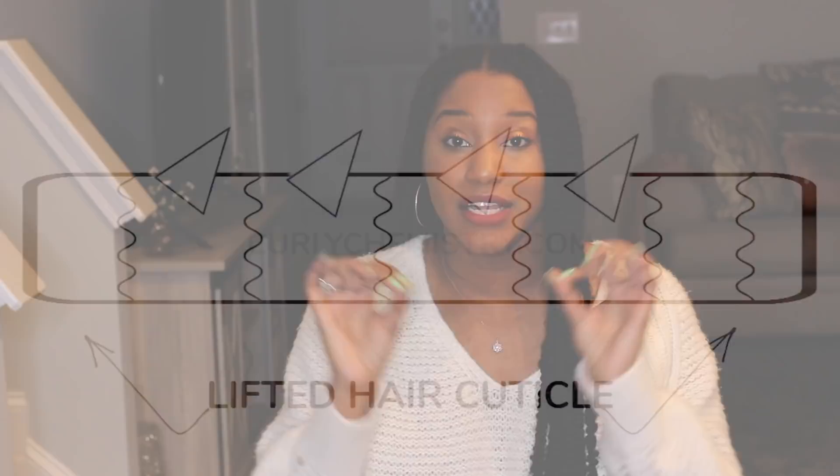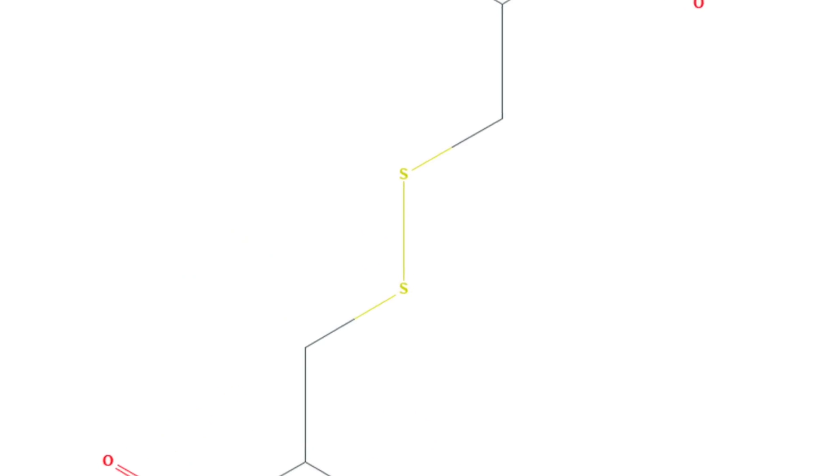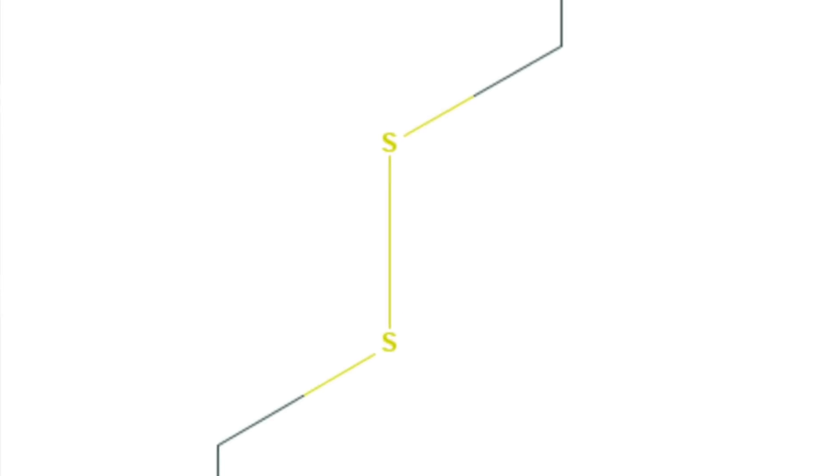Sodium hydroxide is known for straightening curly hair. Because that pH is so high, it has the ability to lift up the cuticles, enter into the hair, and break the disulfide bonds. It's the disulfide bonds held together that give us our curl pattern and the structure of our hair. But when they're broken, that's when straight hair is achieved.